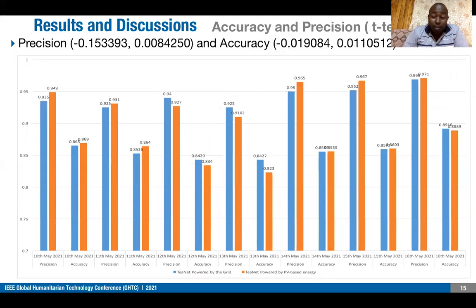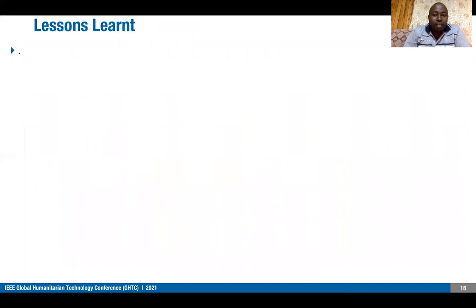We can see the performances in terms of precision and accuracy when the solution was powered using the grid versus PV. The PV-powered results are much improved, because when we deployed it with PV, we added some extra lighting on the fermentation environment, giving us better results.